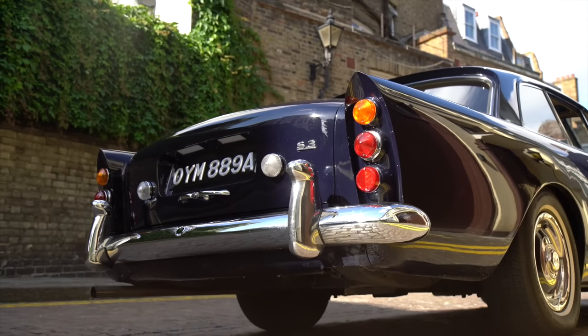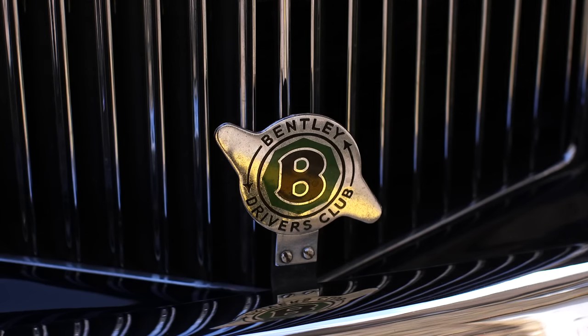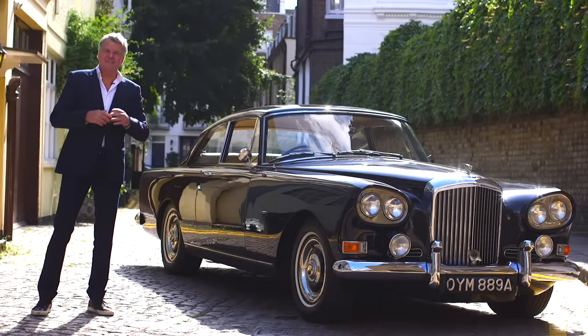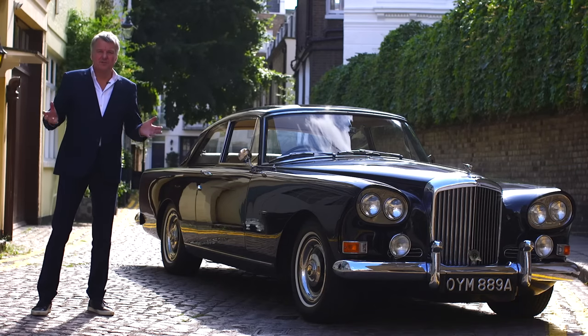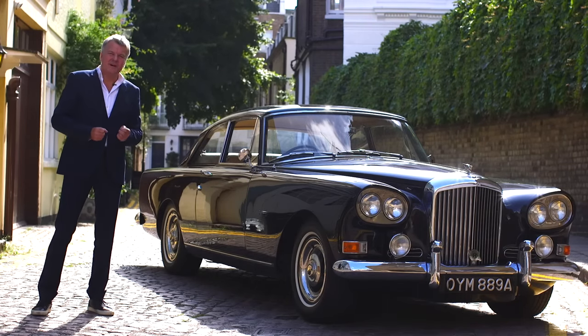That's a Bentley built on a chassis from Crewe and a coach-built body from Park Ward. After this, luxury cars tend to be made just like mass-produced cars. And this is one of only 75 in the world.